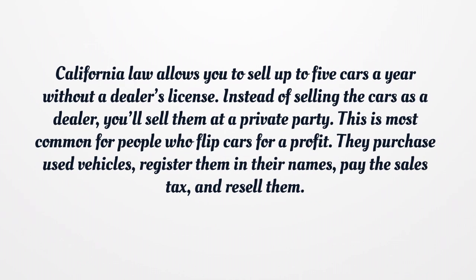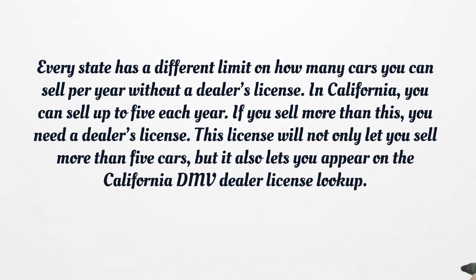They purchase used vehicles, register them in their names, pay the sales tax, and resell them. Every state has a different limit on how many cars you can sell per year without a dealer's license. In California, you can sell up to five each year. If you sell more than this, you need a dealer's license. This license will not only let you sell more than five cars, but it also lets you appear on the California DMV Dealer License Lookup.